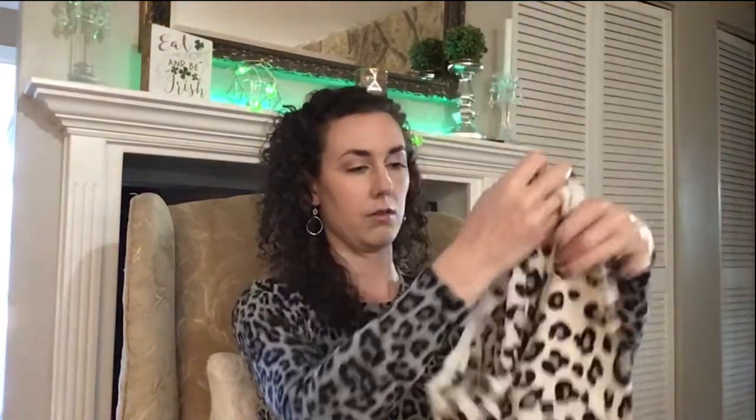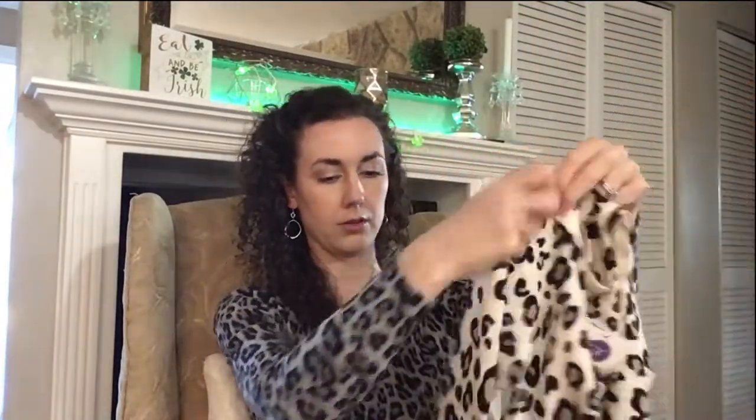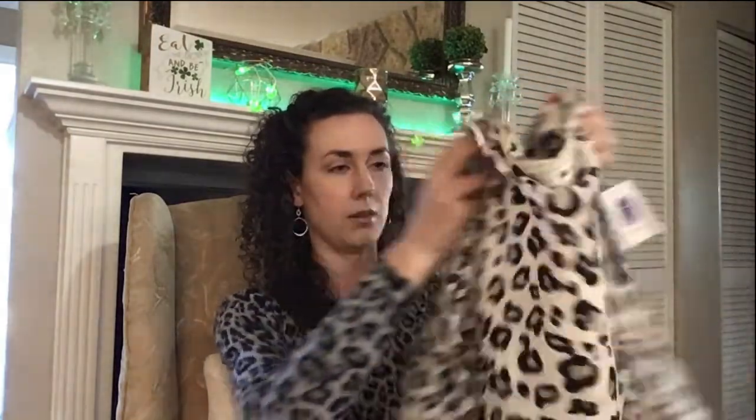So first up I have a little leopard print cardigan. It's a little button-down sweater and it looks like it might be a three-quarter length sleeve. It's pretty soft and it looks like it'll be comfortable.